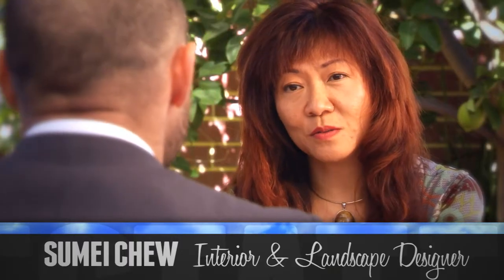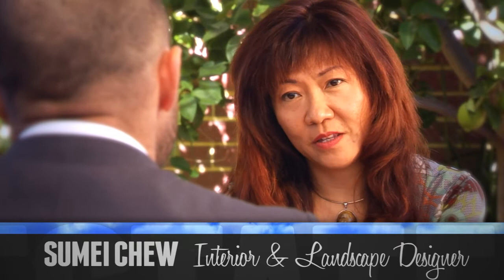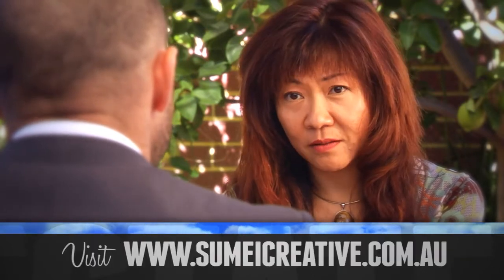Sue May, what does a landscape and interior designer do? Well John, for a lot of properties today, to make a good sale is actually to present it well. For existing as well as new buildings, a very important thing is to create that first impression with a beautiful garden, a well-coordinated formal garden, and of course the next most important thing is a well-presented interior.